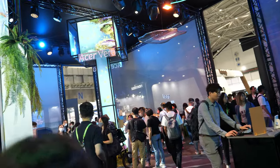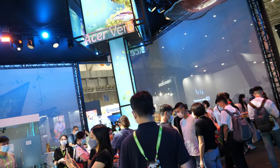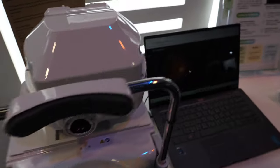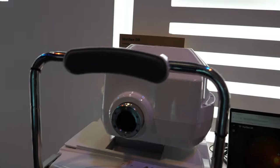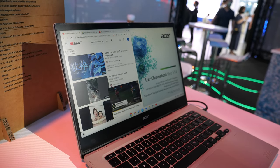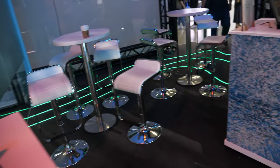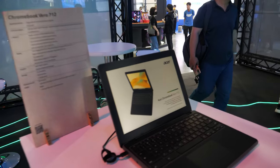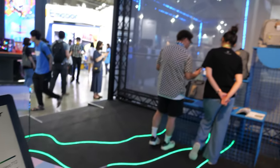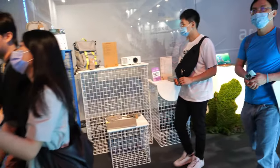And on that side there's an EV checker, an air purifier, a machine to check the eye, and a couple of Chromebooks — the Intel-powered Vero 518 and Vero 712, with Intel CPUs.